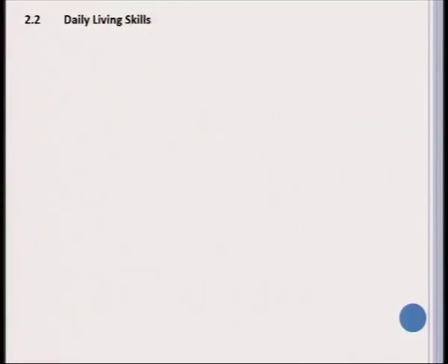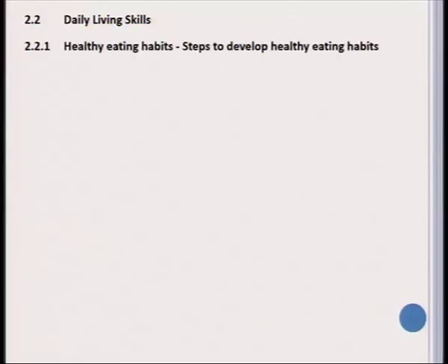A next topic in a different domain is daily living skills. One daily living skill learners need to be familiar with is healthy eating habits and the steps to develop them. A second, more important topic is HIV/AIDS — specifically how HIV/AIDS is spread and how it can be treated.